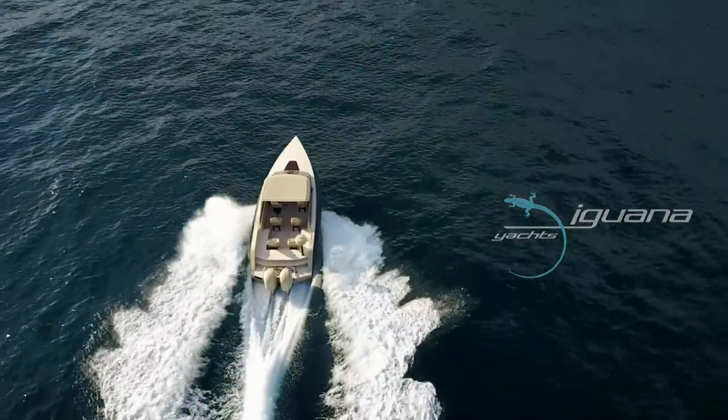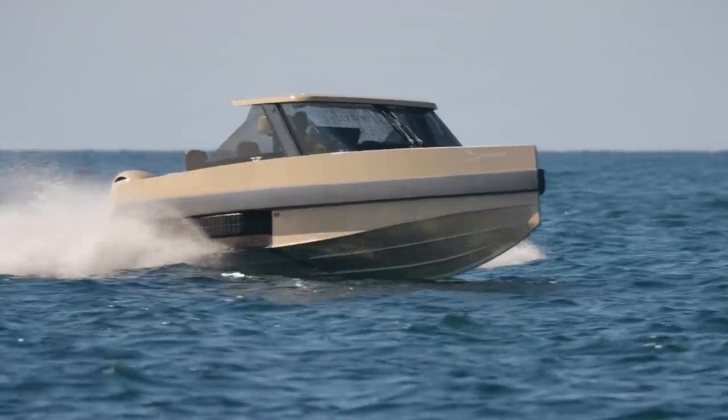Introducing Iguana Commuter, the best amphibious boat ever made.